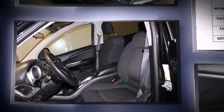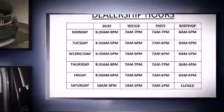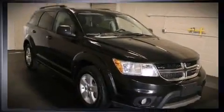Top features include a split folding rear seat, front and rear reading lights, front dual-zone air conditioning, front fog lights, a roof rack, rear wipers, and one-touch window functionality.